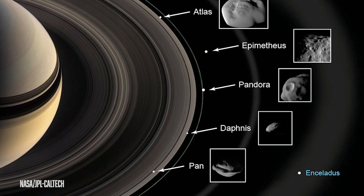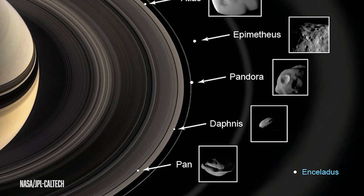Three to five percent of that water actually ends up back on Saturn itself. So Saturn has a little bit of water on it thanks to the splash-overs happening from Enceladus.